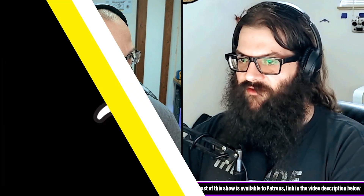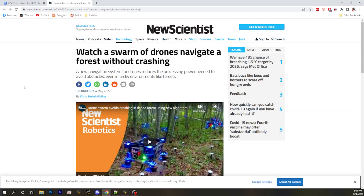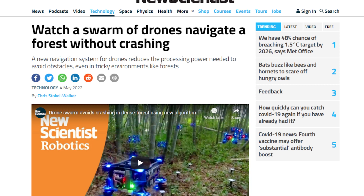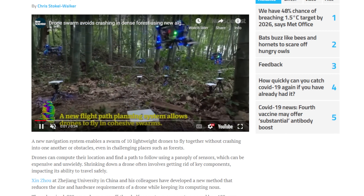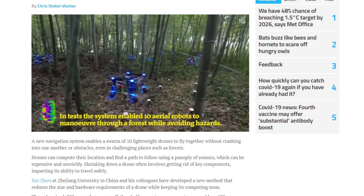It's a drone swarm that navigates through a forest autonomously. We've talked before about drones navigating through a forest autonomously, but it was one big drone going pretty fast. A group at Zhejiang University in China have developed a new method that reduces the size and hardware requirements, so they can be small little drones you can put in a swarm.